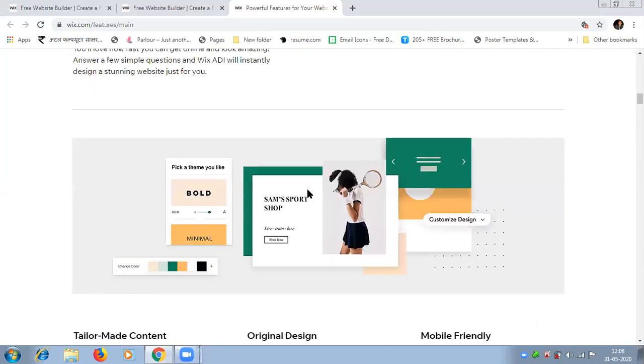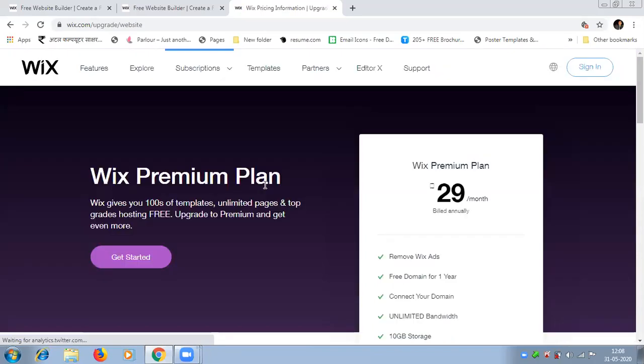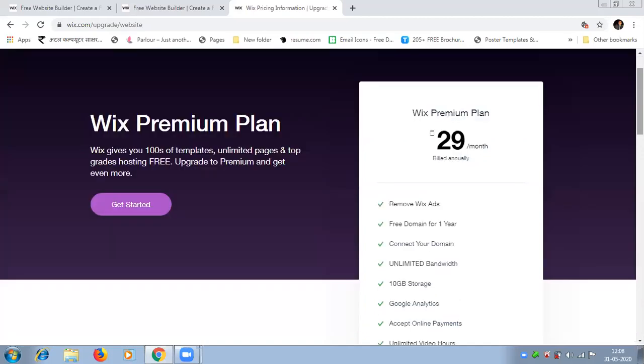I will not discuss many things about premium pricing in detail, but for a premium website Wix gives you unlimited pages, top-quality hosting, and many other things. If you want to upgrade to premium and get even more, there are plans available. If you choose the basic plan, that will be 29 rupees per month.